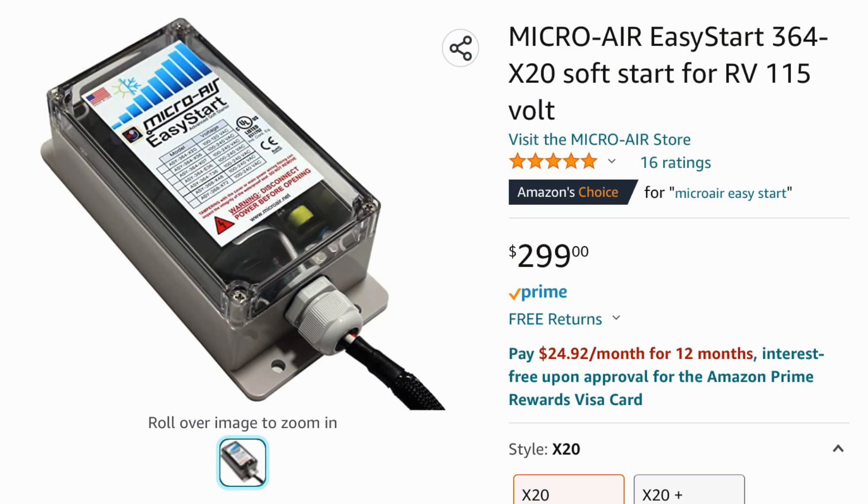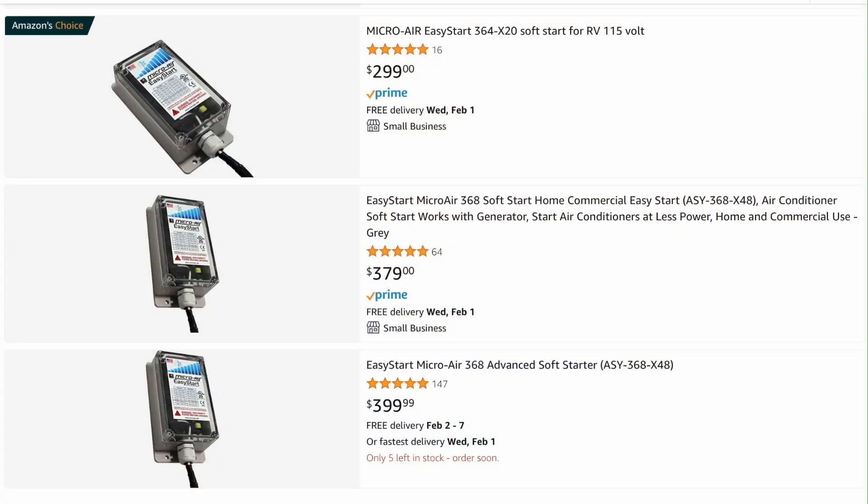The next upgrade we made was the installation of a Micro Air Easy Start. If you're not familiar with it, it's an electronic component that reduces the startup load on your air conditioner's compressor. This is important because it can extend the life of your air conditioner by reducing the repeated startup load. At a price point of about $300 to $400, depending on which model you need for your air conditioners, it's an investment that will probably save you money down the road.